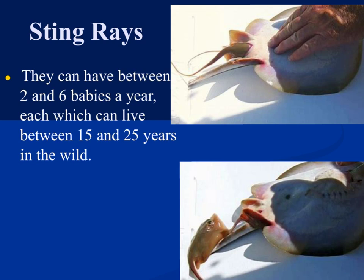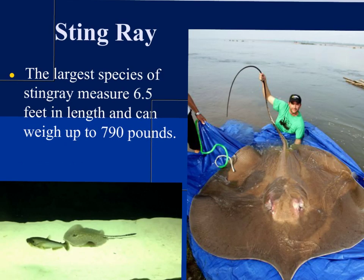Here is a picture of stingrays giving birth — you can see a baby stingray being born. Stingrays can have anywhere between two and six babies a year, and their lifespan in the wild is between 15 and 25 years. The largest species of stingray can measure over six feet in length and weigh up to 790 pounds — an absolutely beautiful creature.